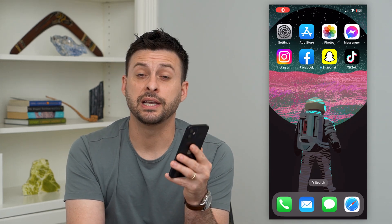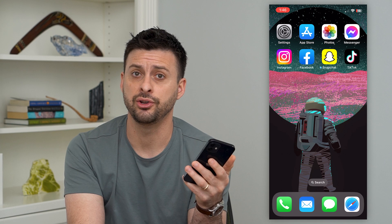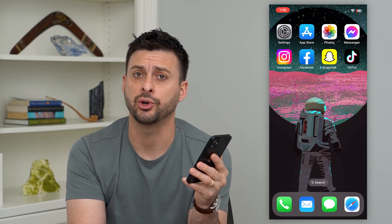Let's fix the issue where your Instagram feed is not showing new posts. If you know somebody has posted a new photo or video, but your feed is not updating and not showing those new posts, I'm going to show you how to fix that.